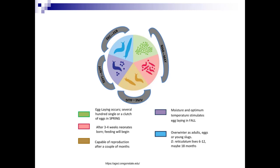Here's a general life cycle for slugs. Egg laying occurs several hundred single or in a clutch of eggs in the spring, March to May. After three to four weeks they're born, and feeding will begin by June to August. They're capable of reproduction and don't need another slug to do this. September through November, moisture and optimum temperatures stimulate egg laying in the fall. They overwinter as adults, eggs, or young slugs. The gray garden slug actually lives six to twelve, maybe eighteen months.